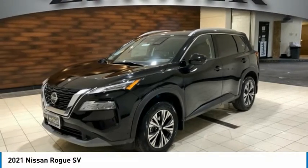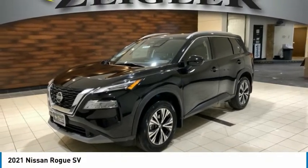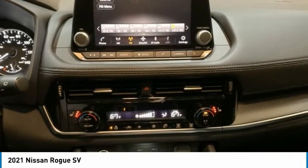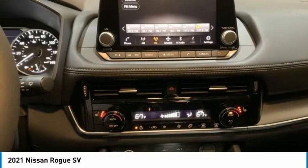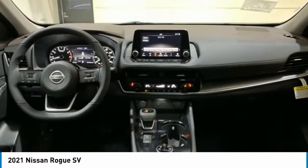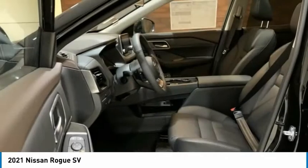Check out the 2021 Rogue. The stylish Rogue gets 27 miles per gallon and still boasts nearly 58 cubic feet of cargo space. With a 5-star side impact safety rating and confident handling, the Rogue is more than you expect and everything you deserve.